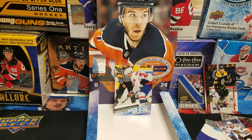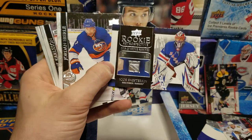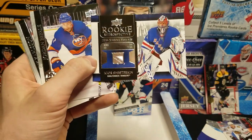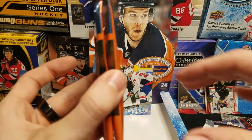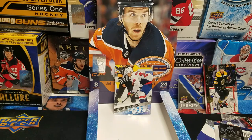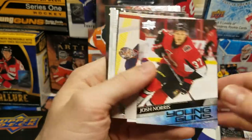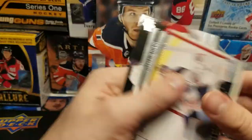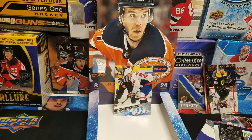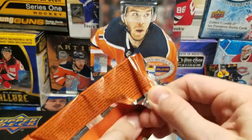Rookie Retrospective — Igor Shesterkin, fifth in wins and fifth in shutouts for the Rangers. Two packs left. Last pack might be another Rookie Retrospective since I think I got two of those in the last box, but we're about to find out.